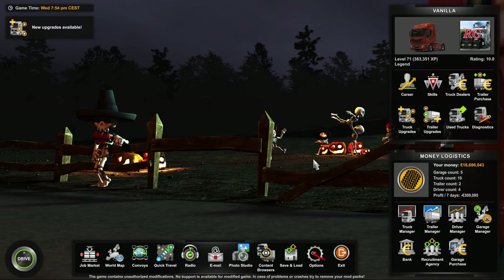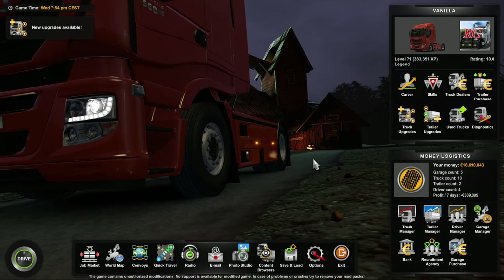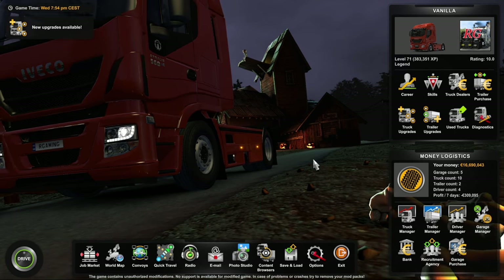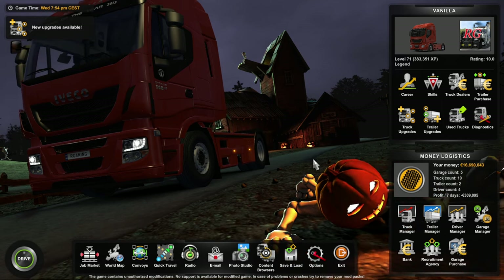G'day argy-barrgy crew. I hope you're having a fantastic day and your family's happy and healthy. Let's take a look at how to buy a used truck in the new update 1.49 for ETS2 and ATS.